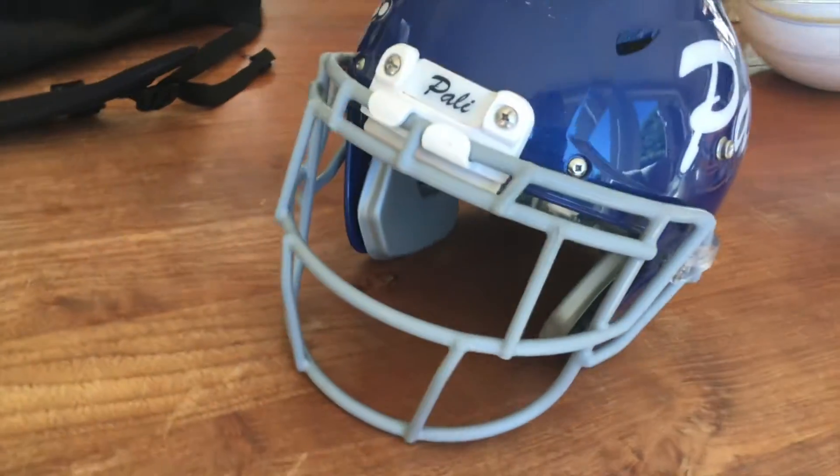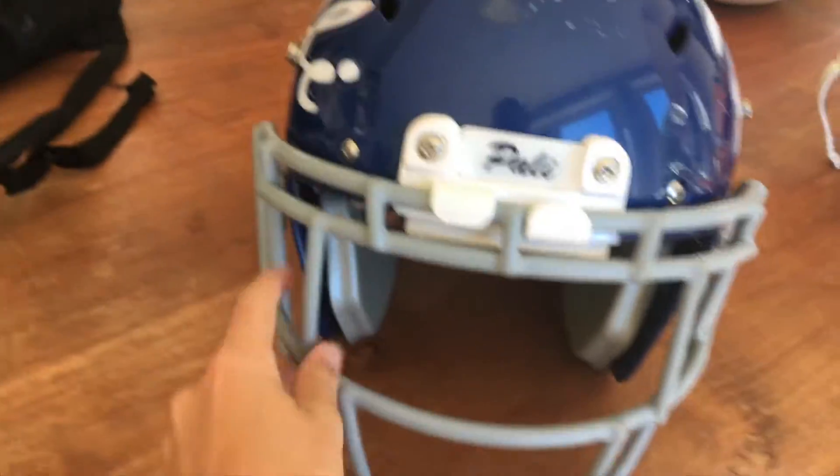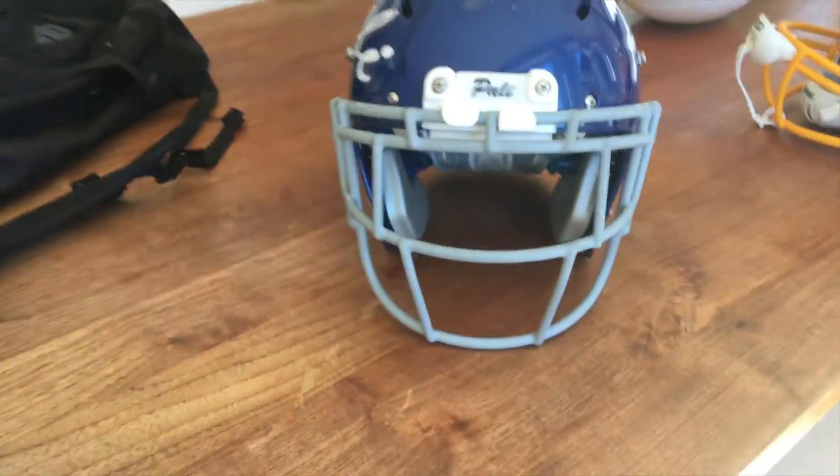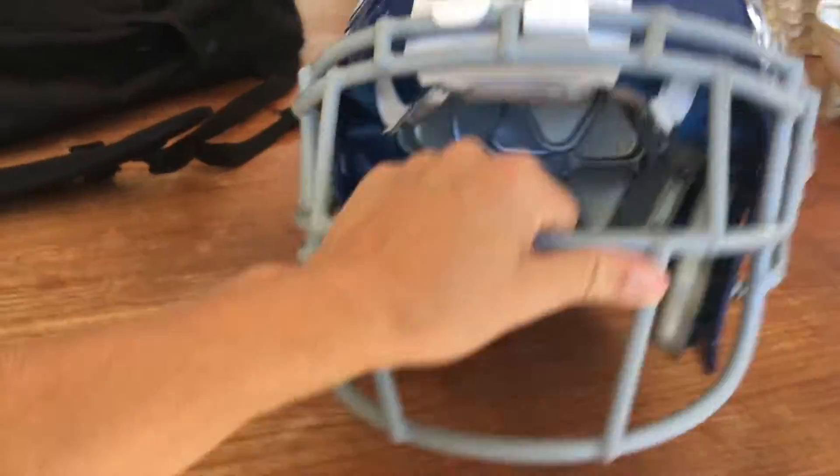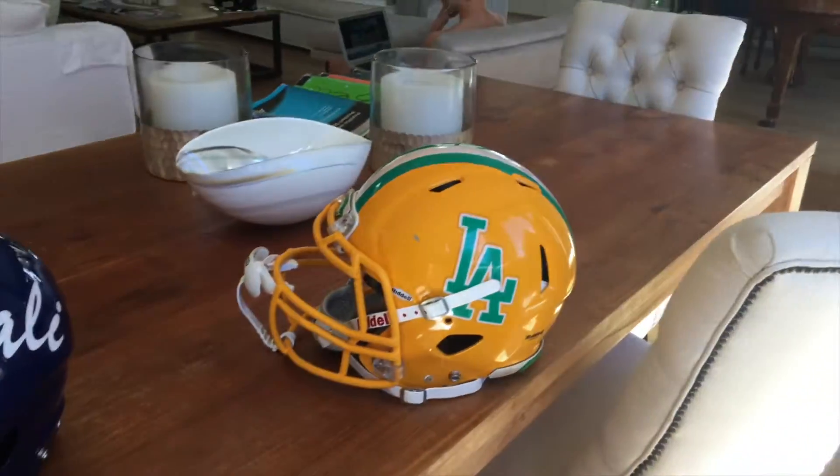The only bad thing I would say about it is the vision — this face mask right here in front. It kind of limits your vision, so it's hard to see. But you can also change that; you can just buy a different face mask separately. That's the Schutt Vengeance. And here is the Riddell Attack.